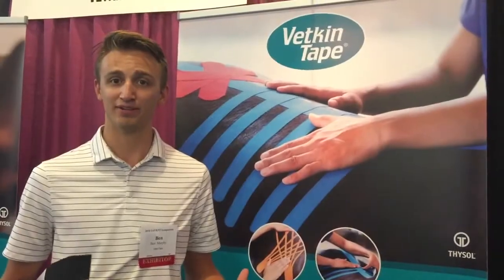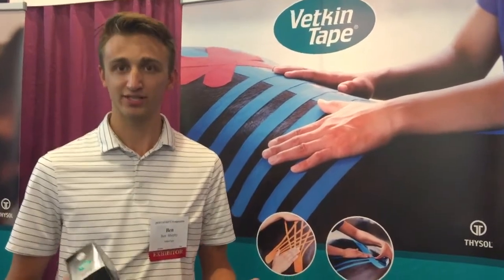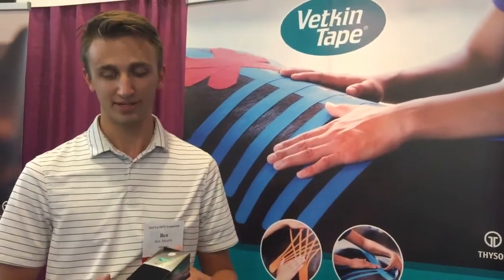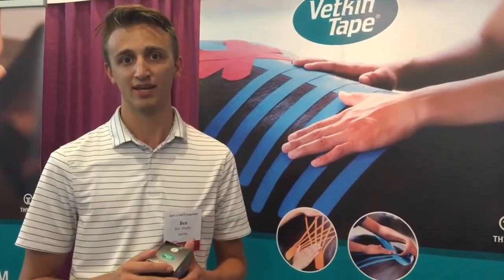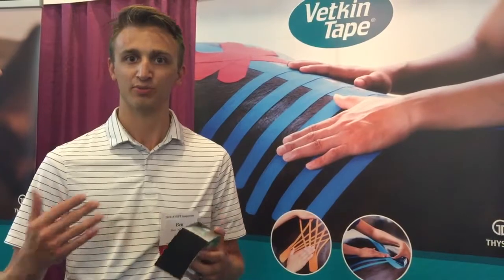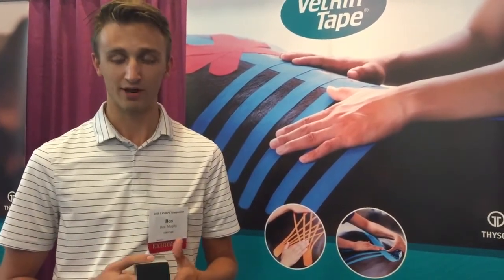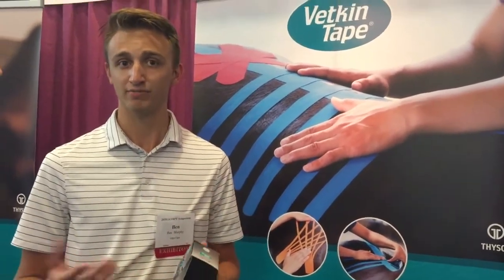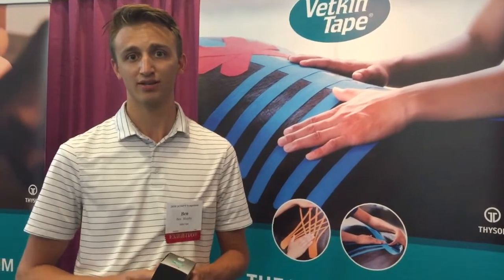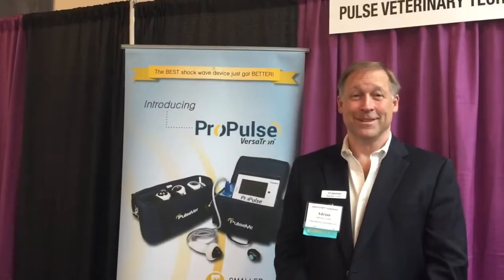I'm Ben with TheraTape, the US distributor of BeckerTape. Kinesiology tape for animals creates a lift on the skin and fascia, allowing more blood flow — resulting in pain relief and performance benefits. BeckerTape was developed intentionally for animals and is partnered with iSelf. It's a great product on the market and worth trying.